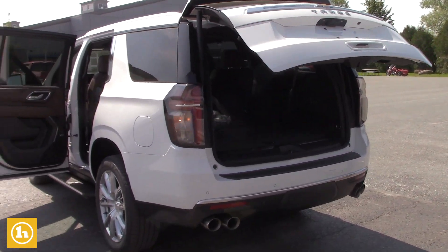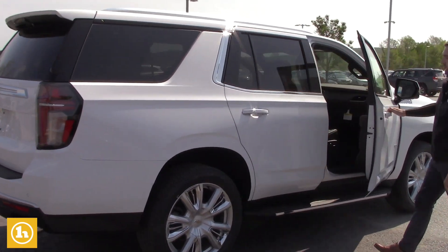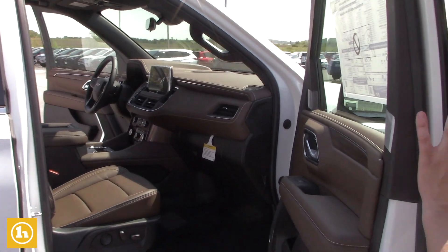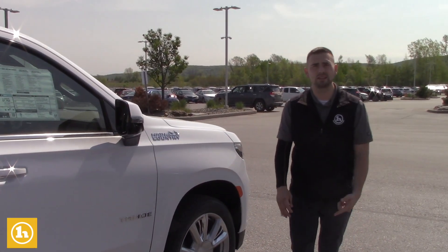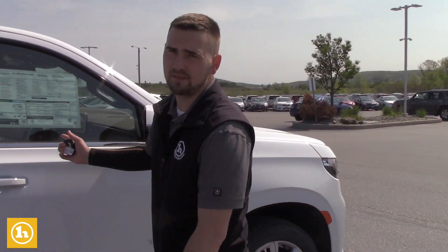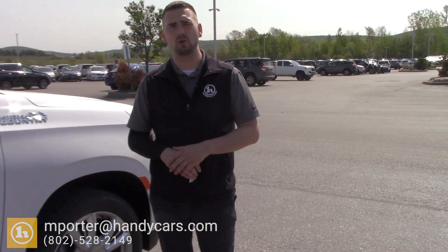I just wanted to give you guys a walk-around video. This is the last one I have in stock — they are going quick. You do get the power seat with lumbar support on the passenger side as well. Very, very nice color on the inside. The only thing it doesn't have is the DVD screens in the second row, but other than that it's got everything else you could want in a Tahoe. MSRP on this one is right around $77,000. I'm going to text this video over to you. When you do purchase here, if you're ever in the area, you get three years of free Handy Care — three oil changes and three tire rotations for free. If you have any questions, give me a call at my direct line: 802-528-2149. My email address is mporter@handycars.com. Thanks again for calling in this morning and I'll talk to you soon.